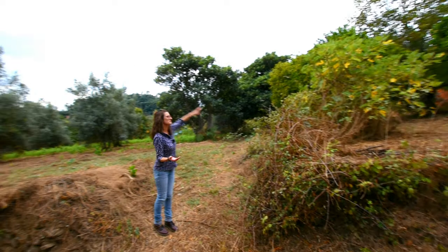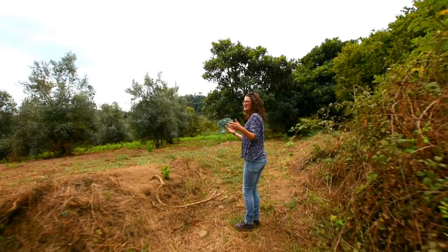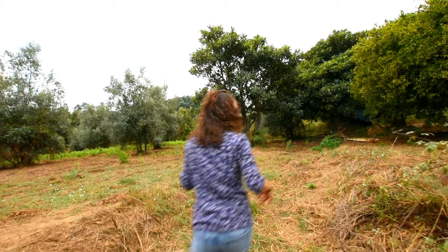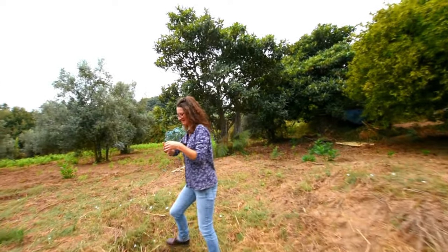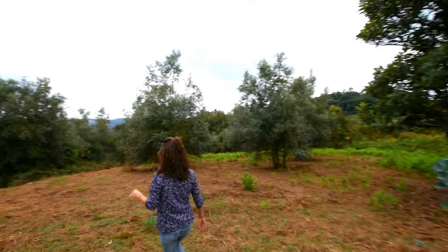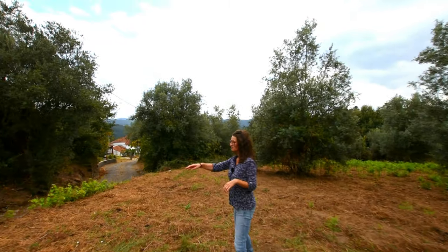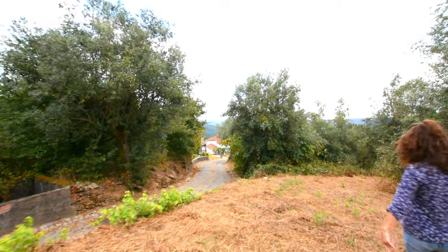You could even make it loop all the way around - a sweeping round driveway if that's your thing. The edge of the property is quite clear because of the change in ground level here.